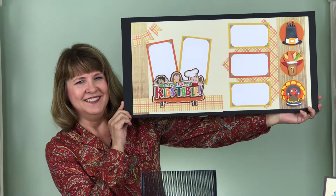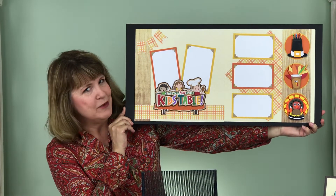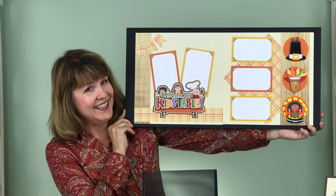Look at this title. See the cute kids having fun — they even got a table with a tablecloth. You gotta love it. I love the little chef hat guy with his little turkey leg. He's already digging in.